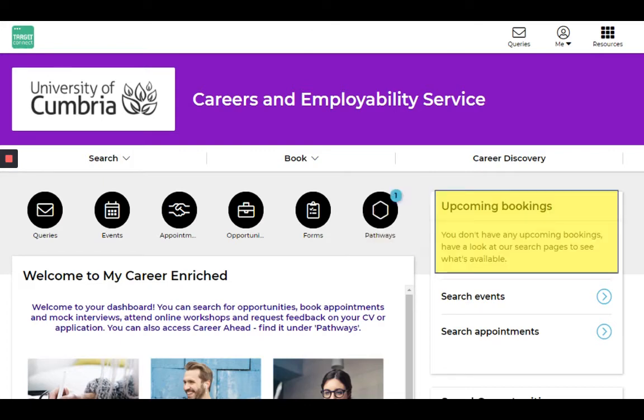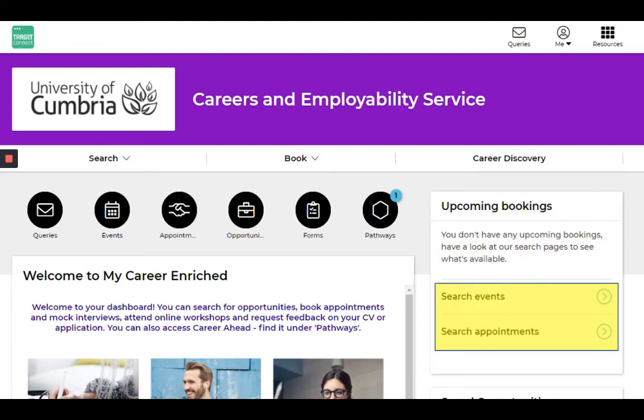You can also see any bookings you've got coming up on the right-hand side here, and search events and appointments from this area as well.